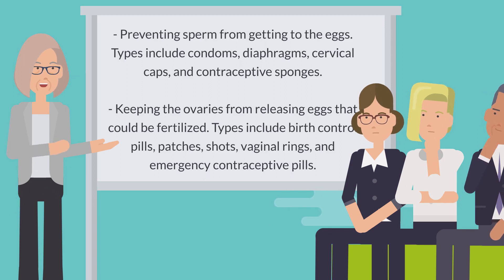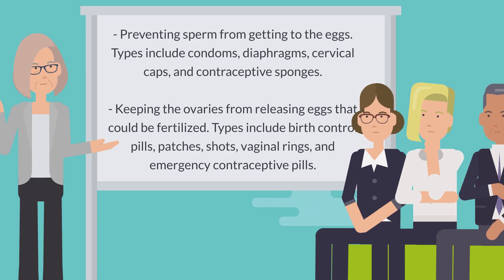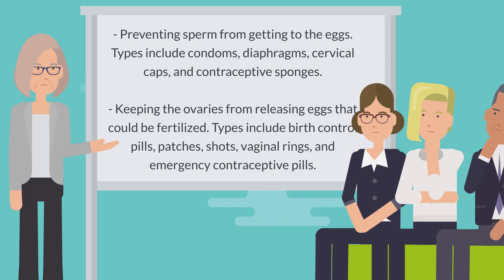Another method works by keeping the ovaries from releasing eggs that could be fertilized. Types include birth control pills, patches, shots, vaginal rings, and emergency contraceptive pills.